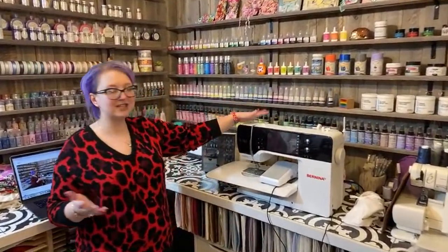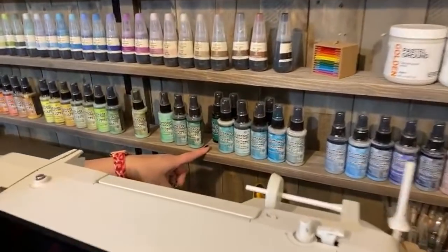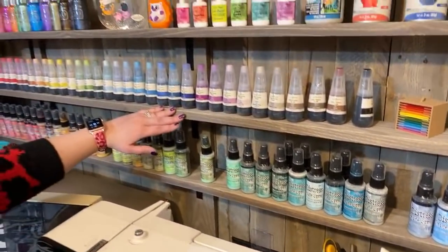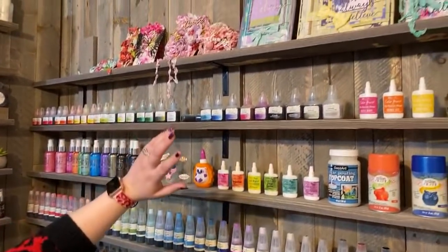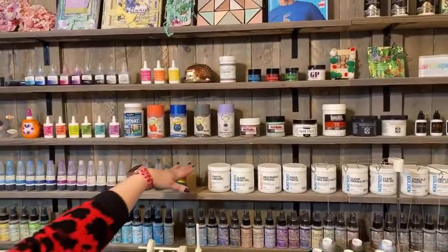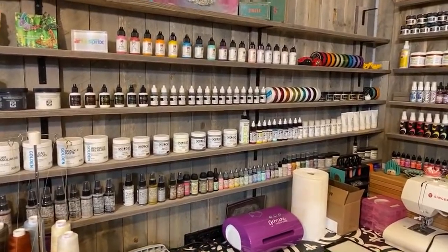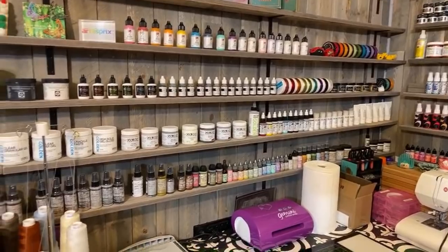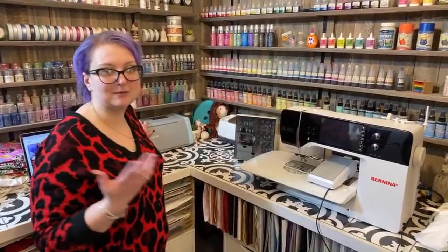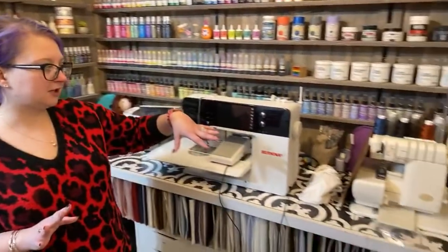On the back wall shelves I have my distress oxide sprays — I'm actually missing six or seven, so I need to fix that. My plan is to pair each oxide spray with its matching regular spray stain behind it. I also have Altenew refills, Altenew watercolor refills, all arranged by brand and in rainbow order. My Golden supplies run all the way along one shelf — glitz gels, metallics, Dina Wakley paints — all in rainbow order.